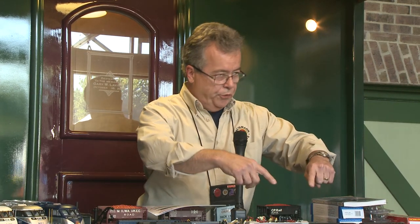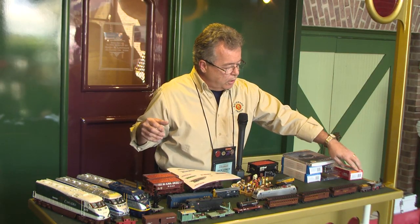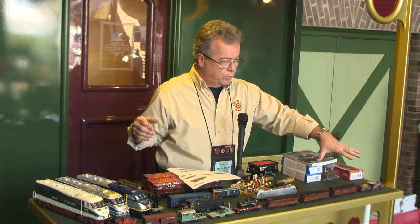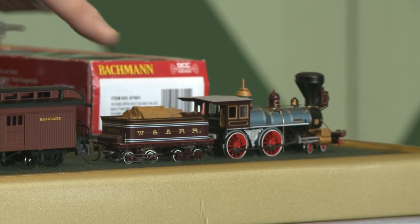Moving on to HO — it's our strongest line, our lion's share. One thing I wanted to highlight that doesn't get enough attention is our 19th century cars and locomotives. We call them 19th century rather than 'old time.' We took our 4-4-0 American locomotive and retooled it about two or three years ago — we improved the drivetrain, eliminating the old tender motor with the drive rod into the boiler, and instead put the motor directly into the boiler since electric motors have gotten much smaller.